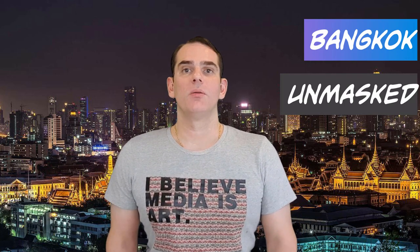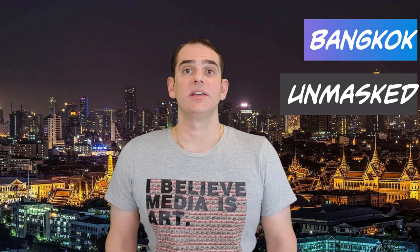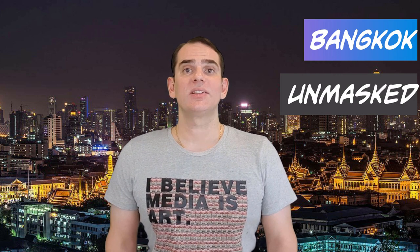Welcome to the 49th video of Bangkok Unmasked, the YouTube channel that helps you get the most out of your visit to Bangkok city. If you're new here, please consider subscribing.